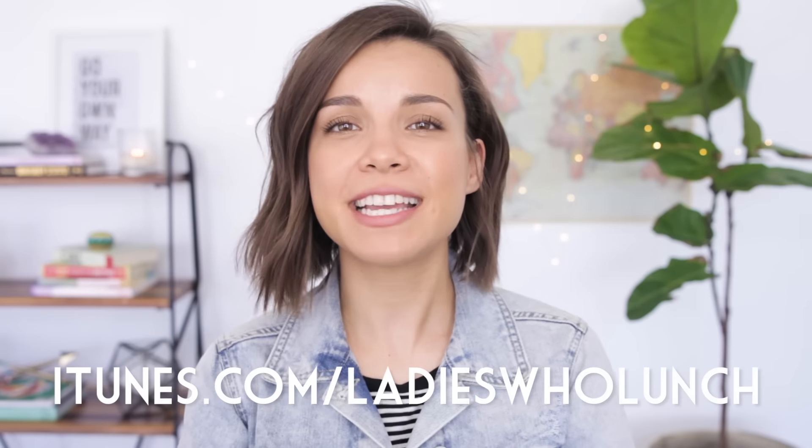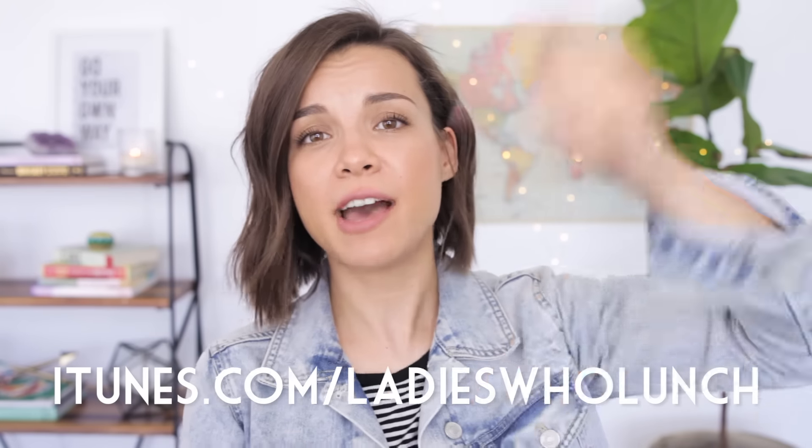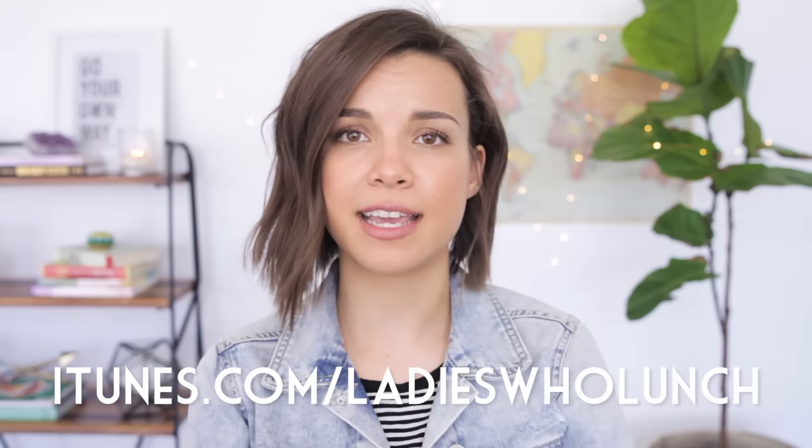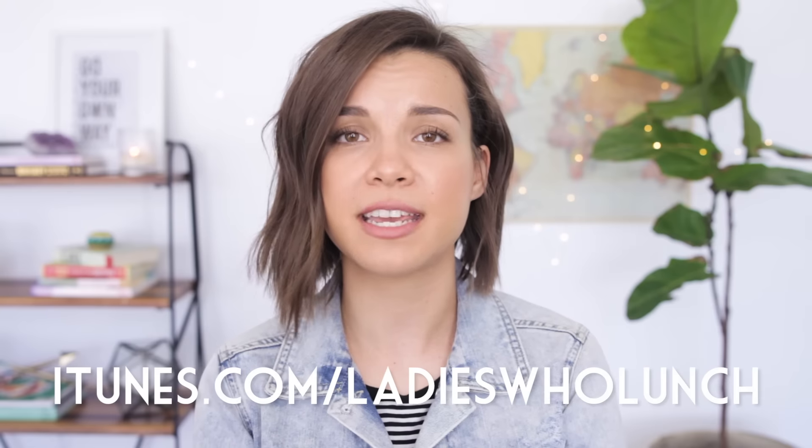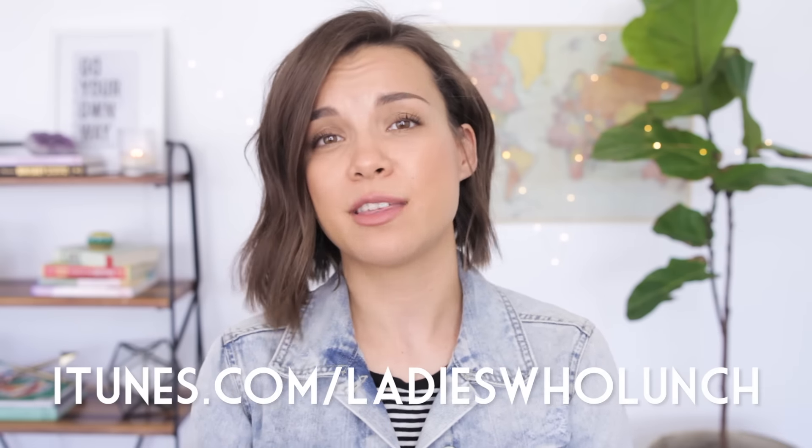Did you know that I have a podcast with one of my very best friends, Kat Valdez? It's called Ladies Who Lunch, and every week we have a new episode where we talk about things that are important to us — whether it's relationships, sex, online dating, jealousy, all these things that can sometimes consume our lives and drive us crazy. Lots of feelings. You can listen for free — I'll have a link down below in the description box, and it would mean a lot to us if you subscribe and give it a rating, because your ratings and reviews help us make the podcast better.